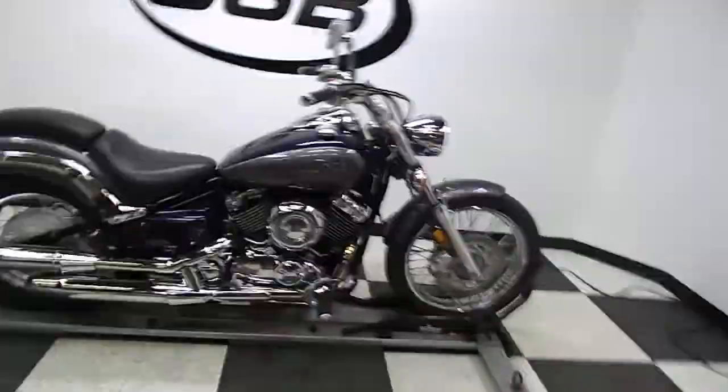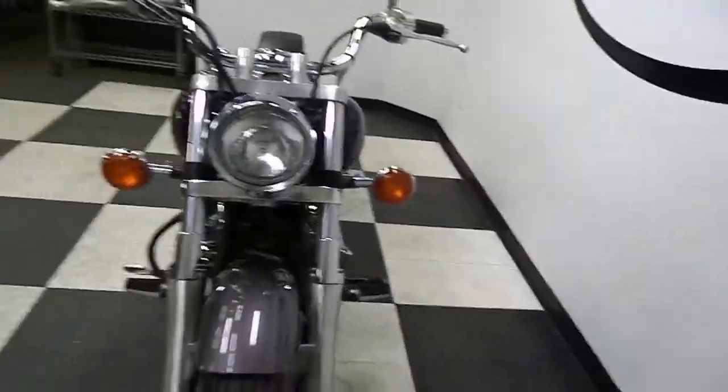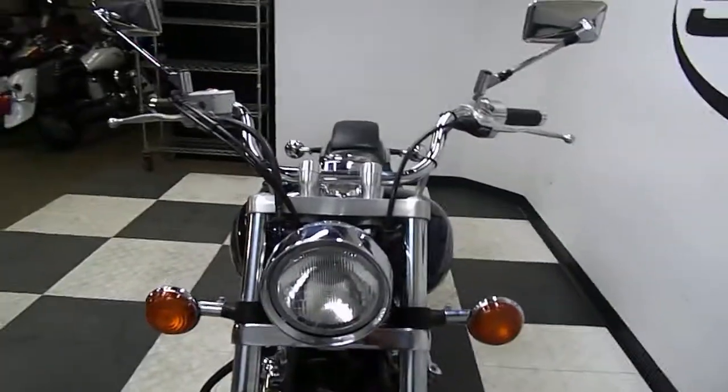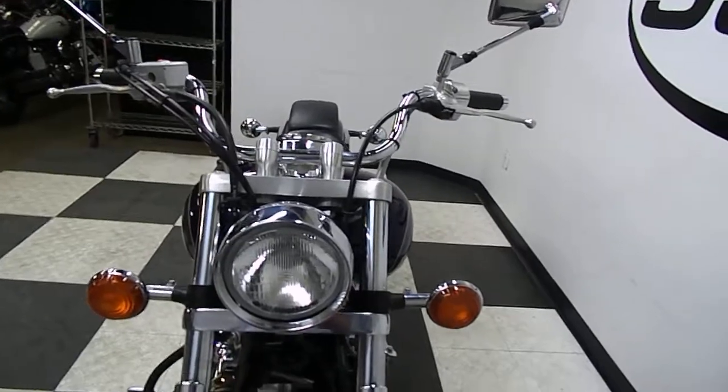This 650 would make a great starter bike. It's got a low seat height. It's in very good condition, very clean and very low mileage. It has just a little over 4,300 miles on it.